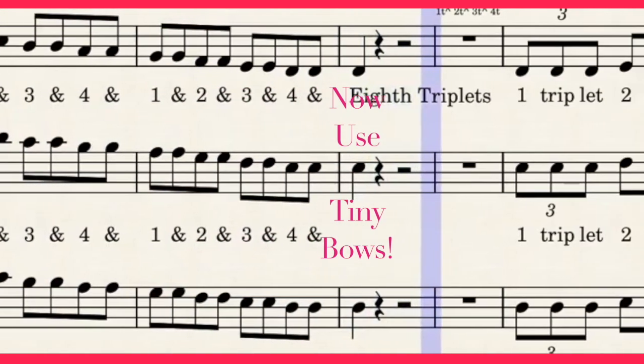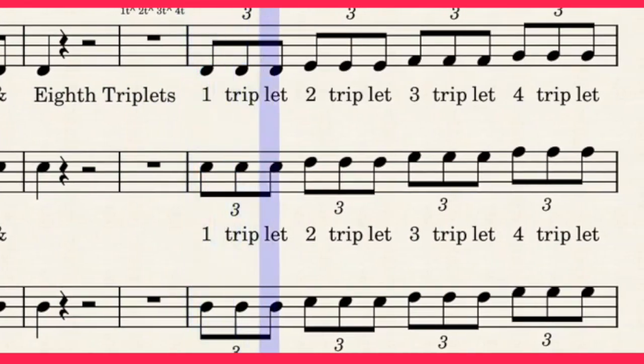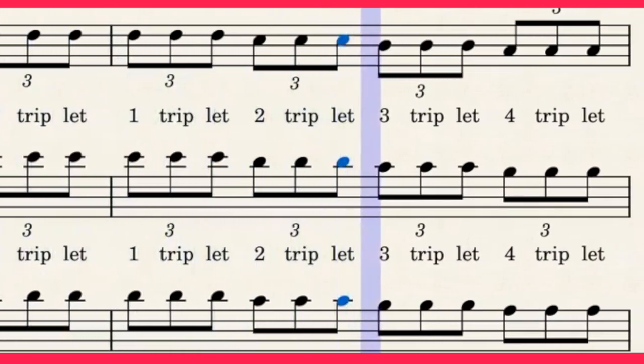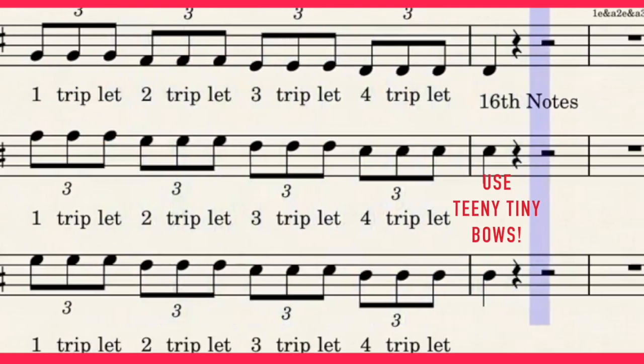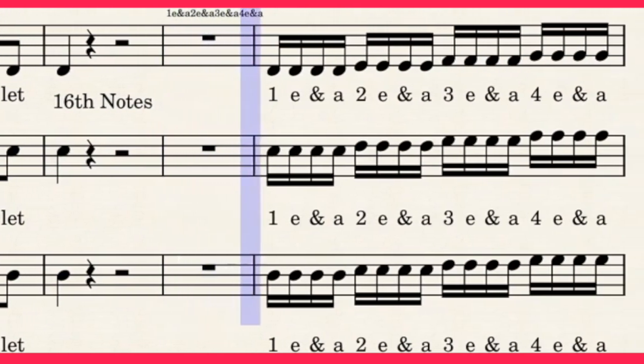Triplets. One triplet, two triplet, three triplet, four triplets. Sixteenth notes. One, two, and three, and four, and four.